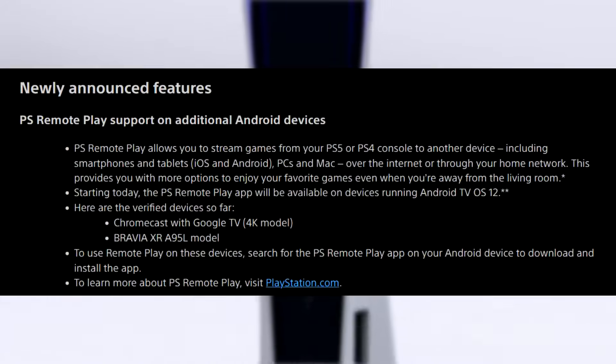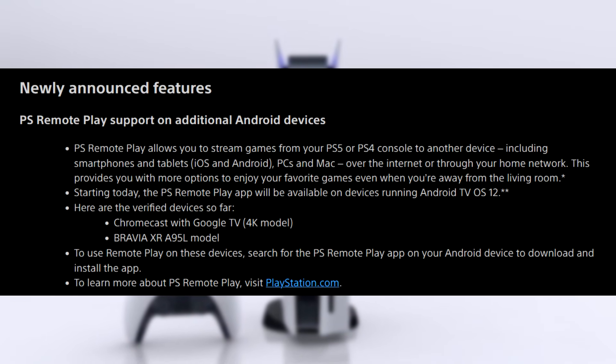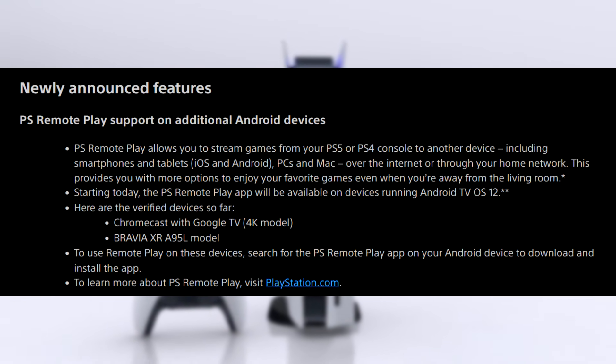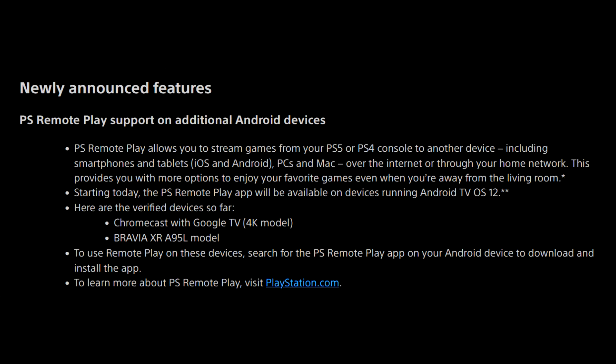First of all, PlayStation Remote Play support on additional Android devices. PlayStation Remote Play allows you to stream games from your PlayStation 5 or PlayStation 4 console to another device, including smartphones and tablets, PCs and Mac, and the upcoming PlayStation Portal — a dedicated Remote Play device over the internet or through your home network. This provides you with more options to enjoy your favorite games even when you're away from the living room.